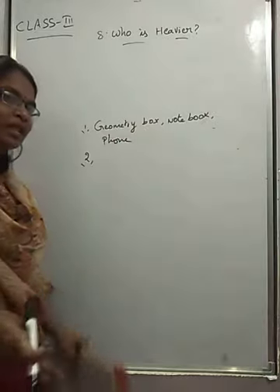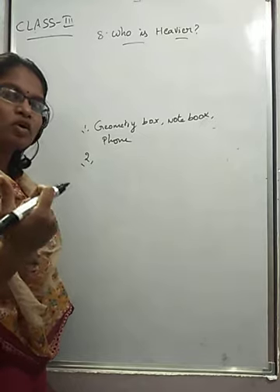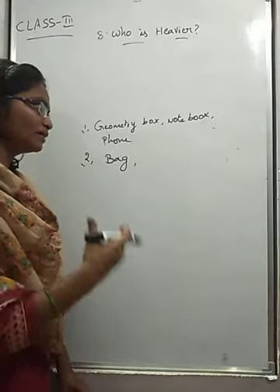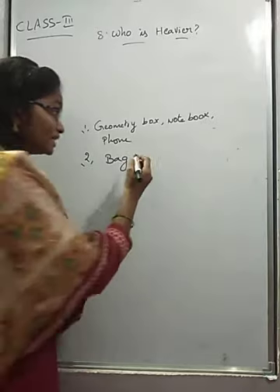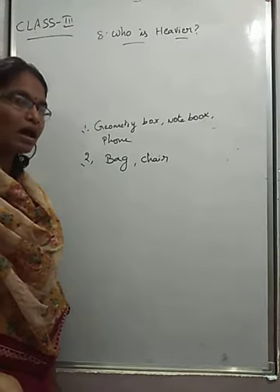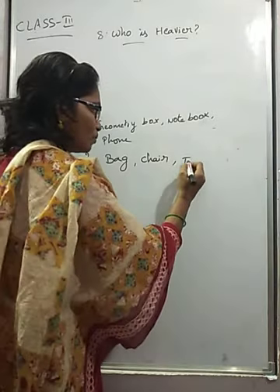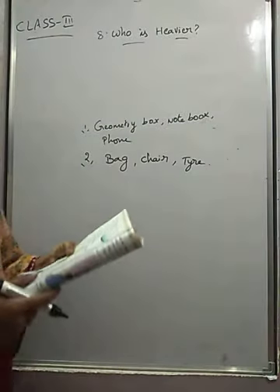Now list things that weigh more than half a kilogram. For example, one chair is more than half a kilogram, and one tire is more than half a kilogram. You can write similar things like that.